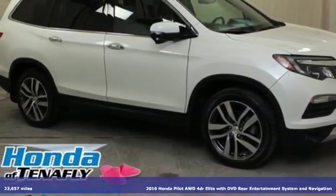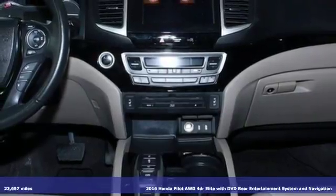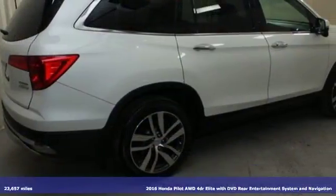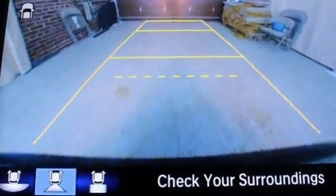Here's a 2016 Honda Pilot. It's the versatile crossover SUV you've been searching for. A powerful 280-horsepower V6 engine provides sharp acceleration and impressive fuel efficiency.